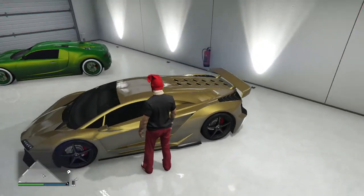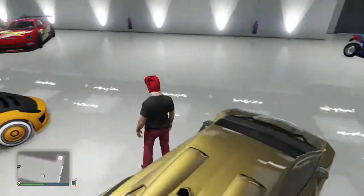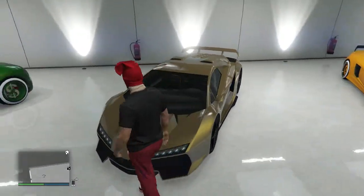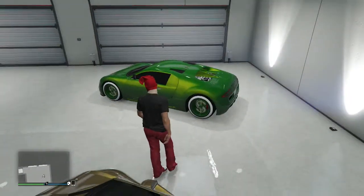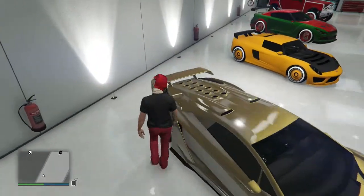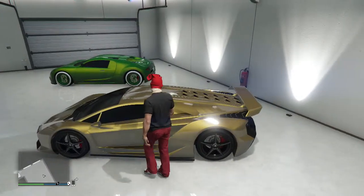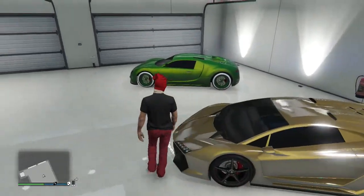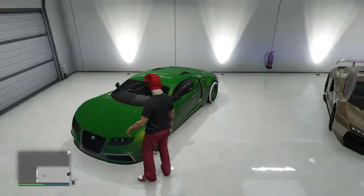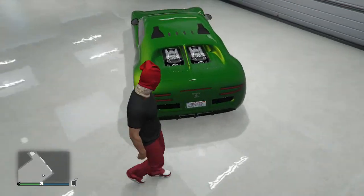Here is my favorite car out of all - this is my golden Zentorno. I love this thing so much. This thing is my go-to car when I want to win a race. I mean I could use my Bugatti right there, but mostly I want to use my Zentorno because I just love this thing. It has amazing handling and everything like that. I love this car so much, especially the gold.